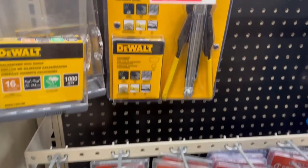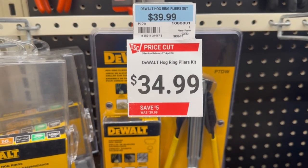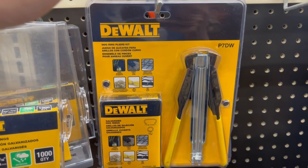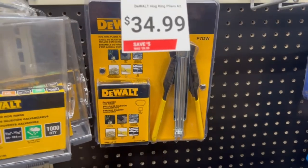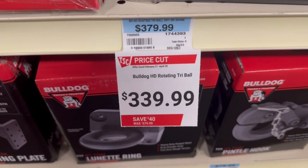That's a 5.5-volt spiral saw. Then they had another deal here with a DeWalt hog ring pliers kit — $39.99 down to $34.99. It's a complete hog ring kit set, and they only had one left at this store.